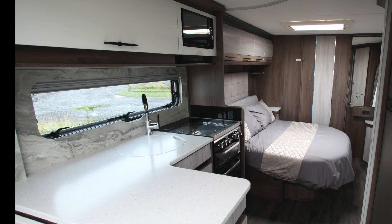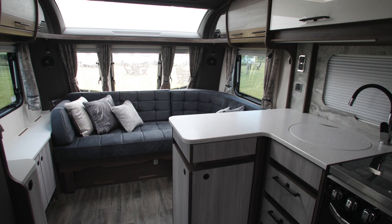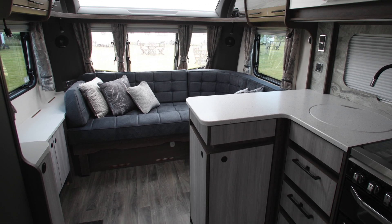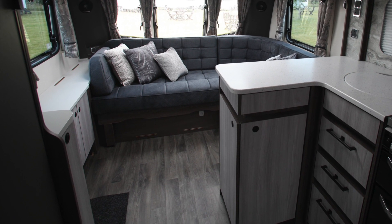As with the Lusso Two, a concertina blind pulls across to separate the lounge and kitchen from the bedroom and washroom. The Lussos feature a hard-wearing vinyl floor covering in a grey French oak design, though buyers will find this covered up by luxurious deep-pile stain-resistant loose-lay carpets.